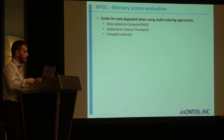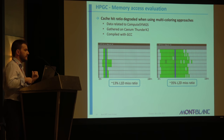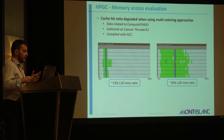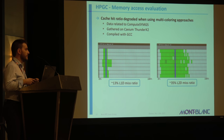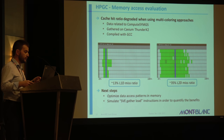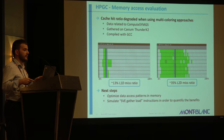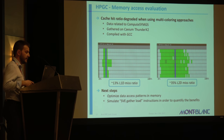The last point about HPCG is the memory access evaluation. We applied a coloring technique, and whenever you do this coloring you harm your data locality. Here you get the ratio of miss ratio on L1 and L2 cache. This is saying we did a little bit of work but still have a lot to do. What we are going to do is optimize the data access pattern in memory, but even more important is to test this code with a simulator using SVE gather load, where we could take a lot of advantage of our implementation.